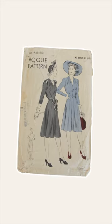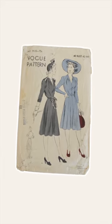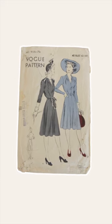The next one I want to show you is a Vogue pattern from the 1940s, and it has a very glamorous vibe.